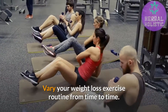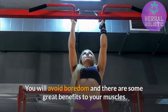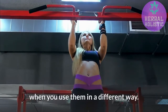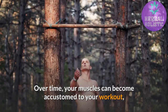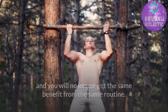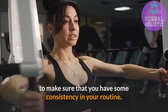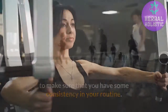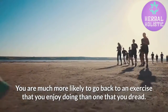Vary your weight loss exercise routine from time to time. You will avoid boredom and there are some great benefits to your muscles when you use them in a different way. Over time, your muscles can become accustomed to your workout, and you will no longer get the same benefit from the same routine. Choose exercises that you will enjoy doing, to make sure that you have some consistency in your routine. You are much more likely to go back to an exercise that you enjoy doing than one that you dread.